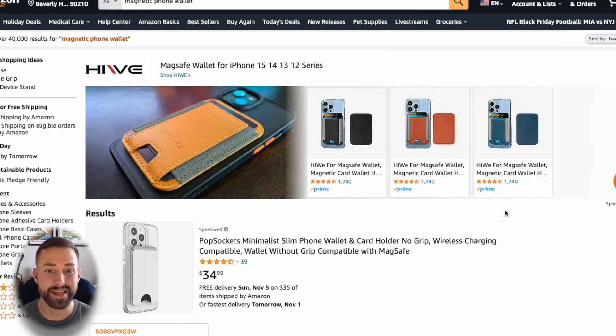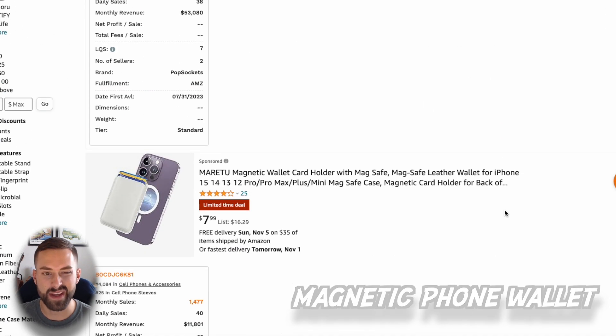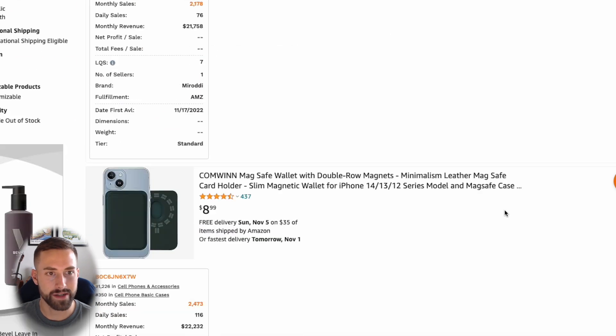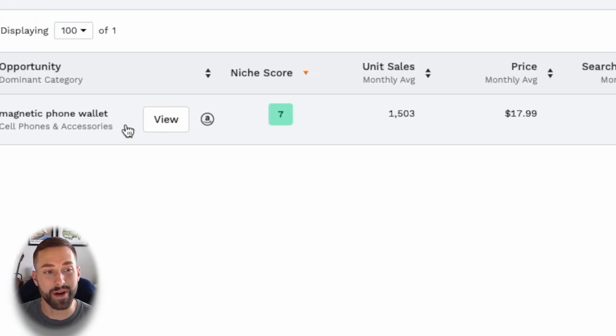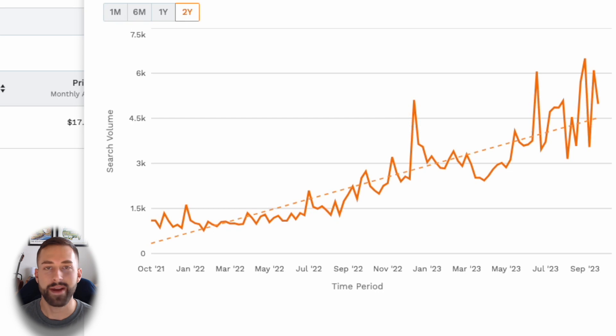Onto our final product — by far my favorite, always save the best for last — and that is the niche of magnetic phone wallets. This is really a spinoff of the MagSafe accessory we see through Apple: a magnetic card holder that someone places on the back of their phone. The data is even more exciting for this niche. Going over to the search volume for the past two years, you should be able to just look at that and see the upward trend, knowing this is going to be a great product to sell and that demand will very likely continue rising for the foreseeable future.